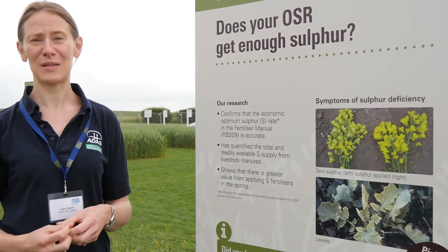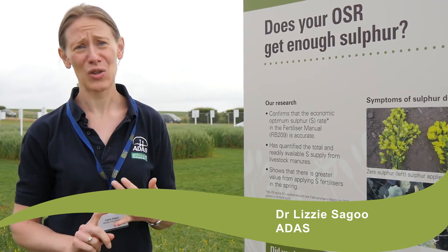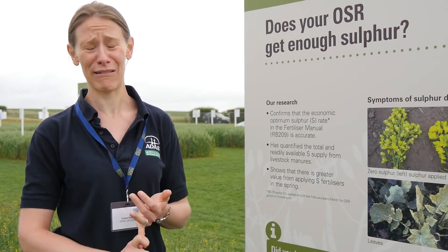This year at Cereals & Oilseeds we're talking to farmers about sulfur and their sulfur management. The current recommendations are 25 to 50 kilograms per hectare of sulfur SO3 for cereal crops and 50 to 75 for oilseed rape.